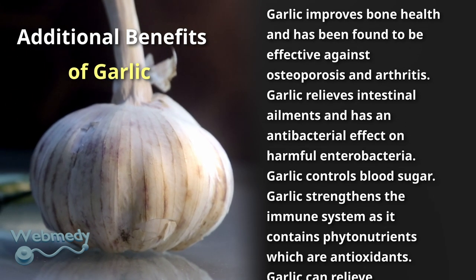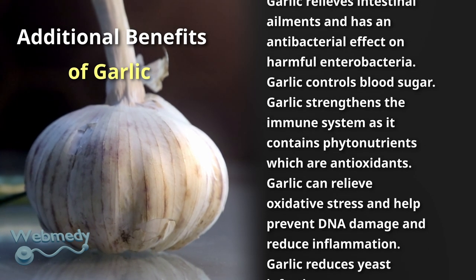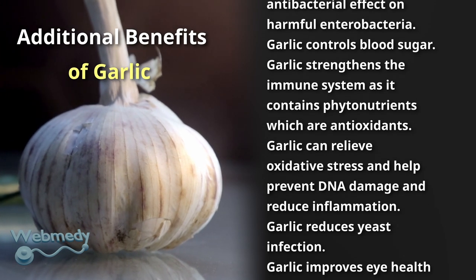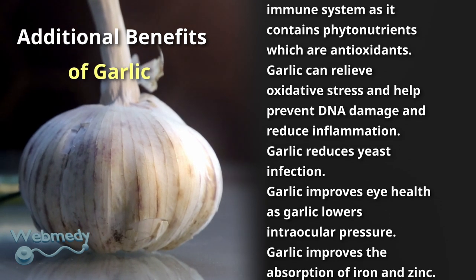Garlic controls blood sugar and strengthens the immune system, as it contains phytonutrients which are antioxidants. Garlic can relieve oxidative stress and help prevent DNA damage and reduce inflammation.